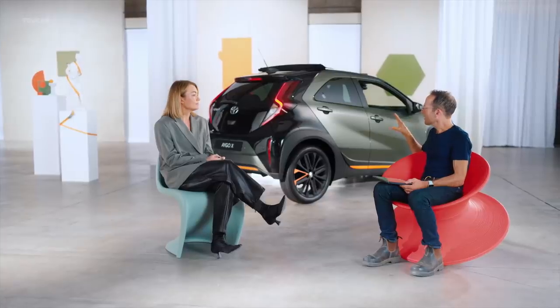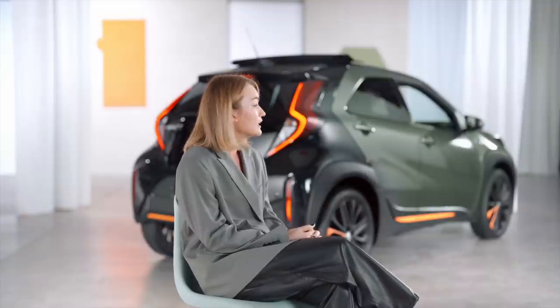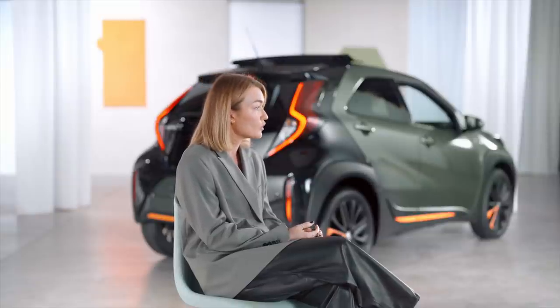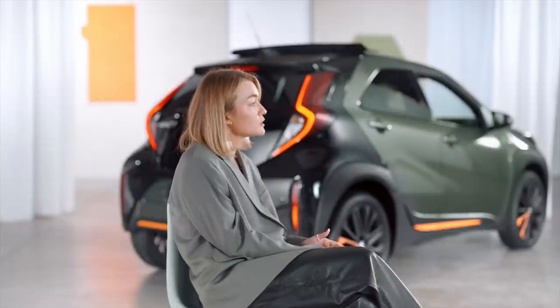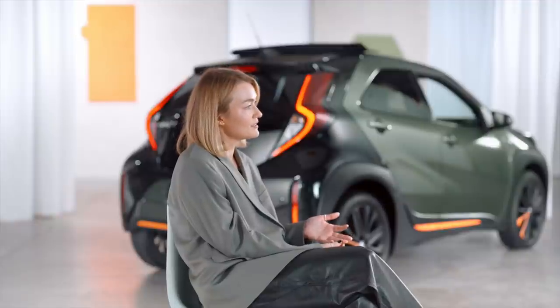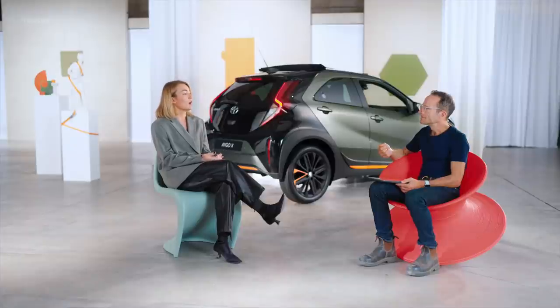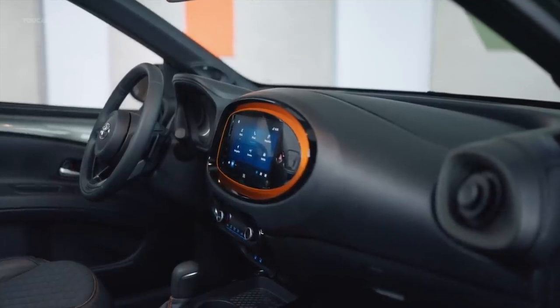It also strikes me as a car that might be packed full of other features — there are many indeed. One to mention is the latest Toyota Safety Sense system with lane trace assist and adaptive cruise control. It comes standard on all grades because we don't want to compromise on safety. It also has a continuously variable transmission, very smooth and precisely tuned for city driving — you won't find a CVT in this segment except on the Aigo Cross. You can also get up to a 9-inch touchscreen with Toyota Smart Connect, wireless phone connection, wireless phone charger, and ambient lighting.